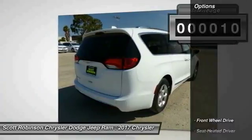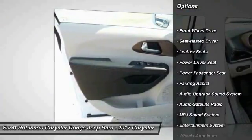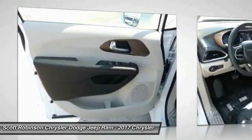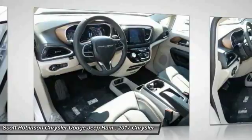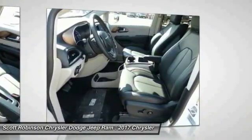Here are some of this vehicle's great options: power passenger seat, quad seating, traction control, anti-lock braking system, Bluetooth wireless data link for hands-free phone, power steering, home link, garage door opener, floor mats, aluminum wheels. Come take a test drive today.